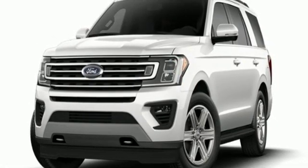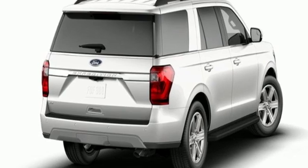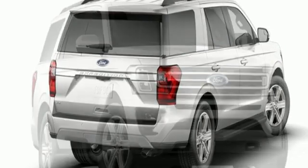Automatic transmission, aluminum wheels, electronic shift on the fly, and twin turbo V6 engine. Every generation has its Ford.